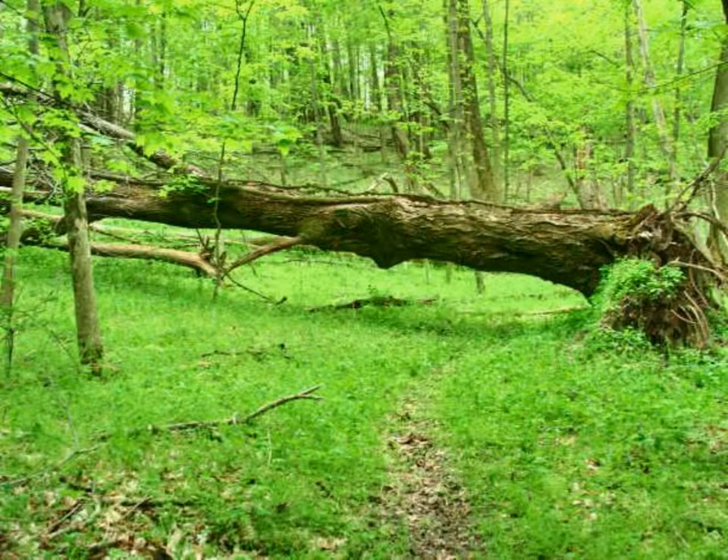As this fallen sugar maple, or Acer saccharum, breaks down, a mound will form at the base of the tree, and a pit will form where the roots ripped up soil as the tree fell. This pit and mound topography is one characteristic of an old-growth forest in Ohio.